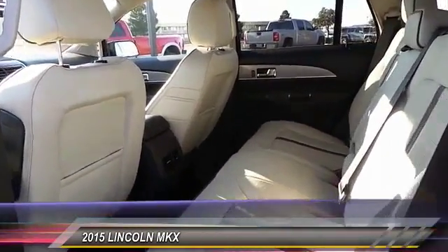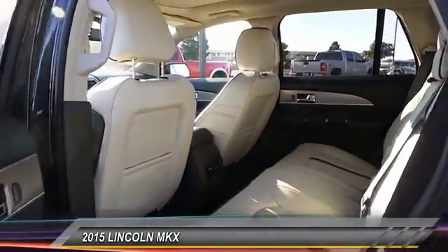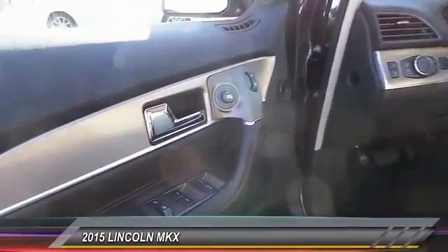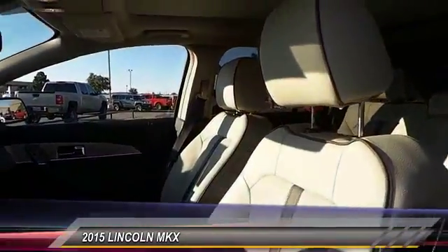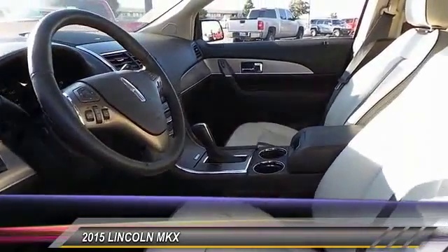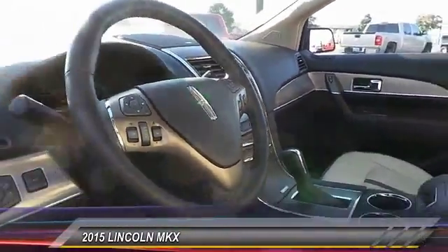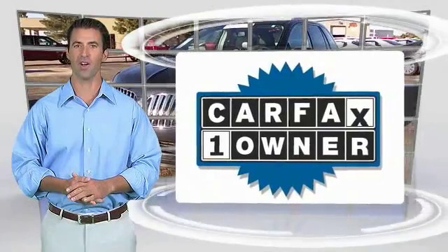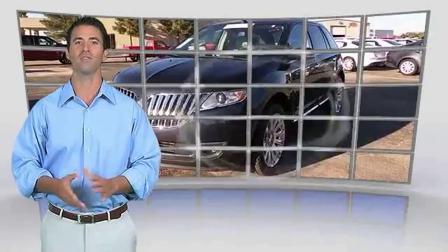This beauty will even make your house keys jealous. Drive it today. This is a one-owner vehicle with the Carfax Vehicle History Report. Be sure to find a complimentary copy of this report online or contact the dealership. This vehicle qualifies for the Carfax Buyback Guarantee.